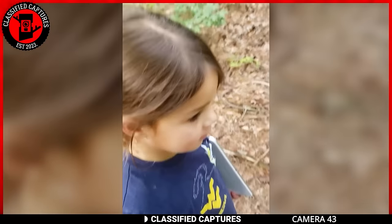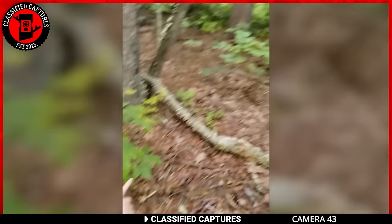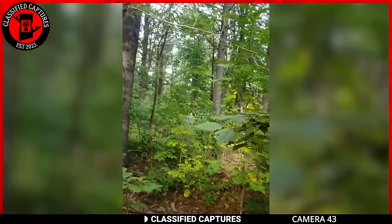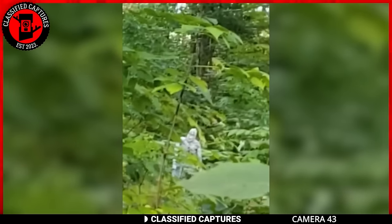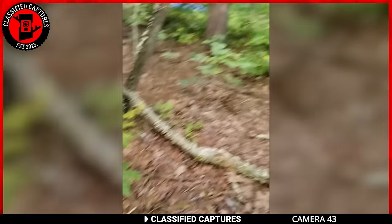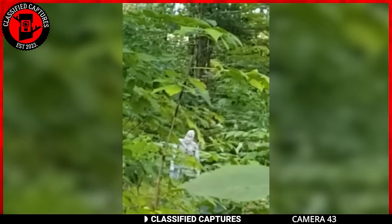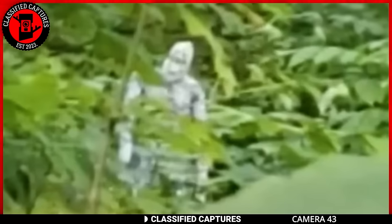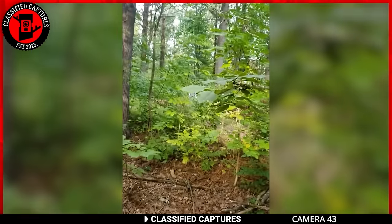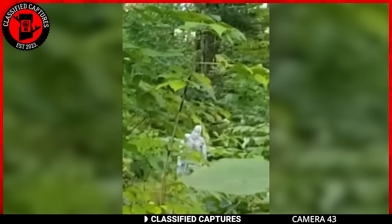A walk in the woods with your child can be a peaceful and picturesque experience. But when your child's gaze fixates on something that makes your heart race, it's a moment sure to leave you scared for life. As the camera is turned toward the direction of the child's fascination, the footage reveals a figure among the trees. Upon closer inspection, it becomes clear that this is no ordinary woodland encounter. The creature appears to be a humanoid figure shrouded in cloth like a mummy — a sight that's unsettling and haunting. They hope that this might be some sort of Halloween prank, but this wasn't taken during Halloween. They walk away from the incident unscathed, but scarred for life.